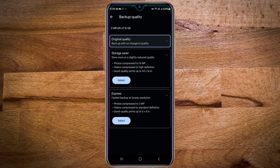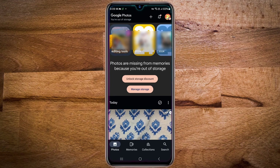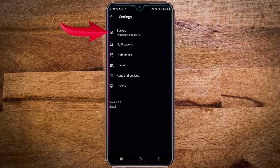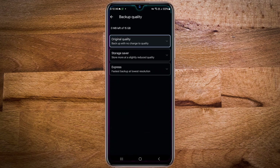Here's how you can change the backup quality. Open the Google Photos app, then tap on your profile icon in the top right corner, then tap on photo settings, then tap on backup, then tap on backup quality, and select storage saver or express.